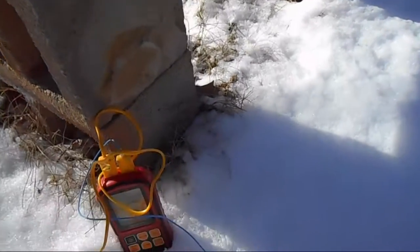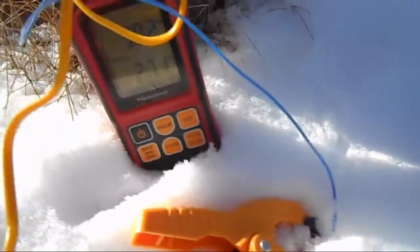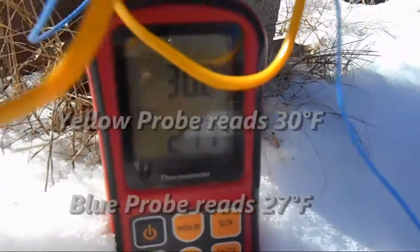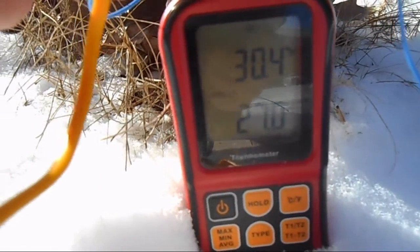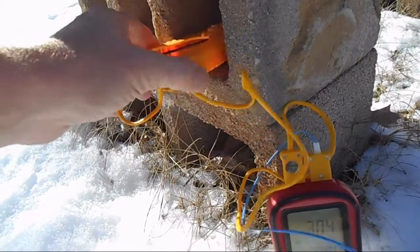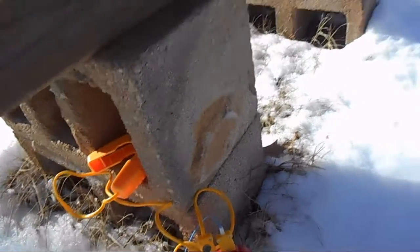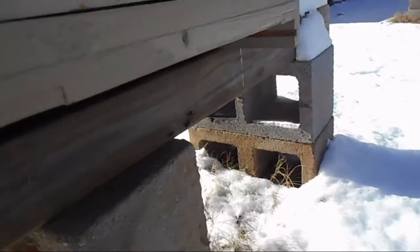We're going to take another temperature test. I have both sensors sitting in the snow here. One is reading 27 degrees, the other one's reading 30 degrees. I've set this gauge in the shade. The outside air temperature right now is somewhere between 18 and 20 degrees.